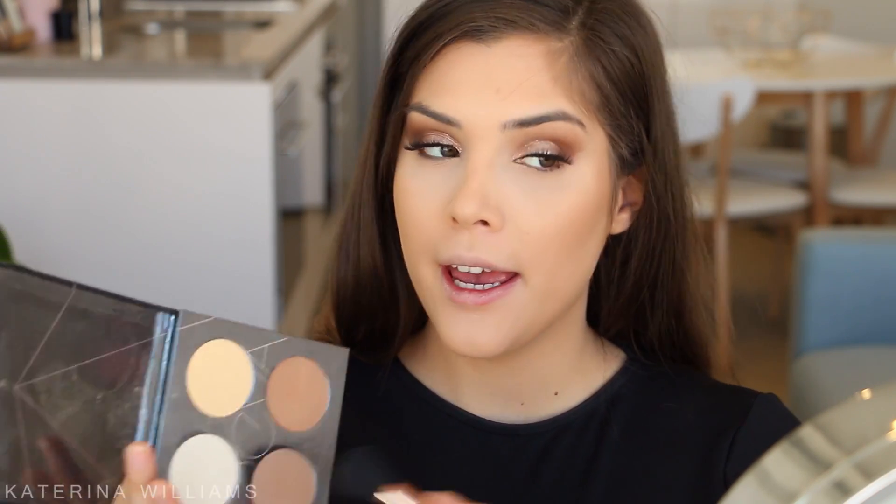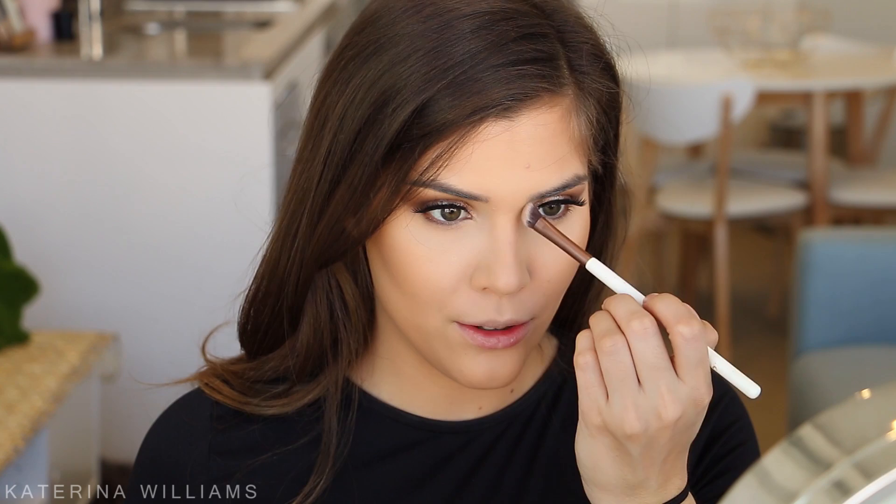Next we want to contour. I'm going to take the Zoeva Contour Spectrum palette and the contour shade on a Sigma F05 brush, and put some under my cheekbones and underneath my chin as well. I'm also going to contour my nose using an angled blending brush with some of that contour shade - wow, that was way too much contour shade down the sides of my nose. It's fine, we'll just blend it out.